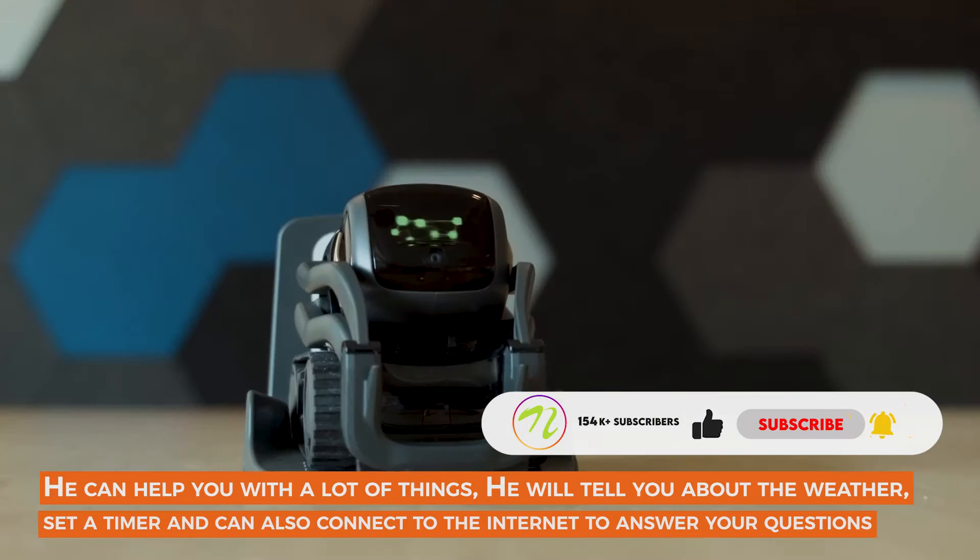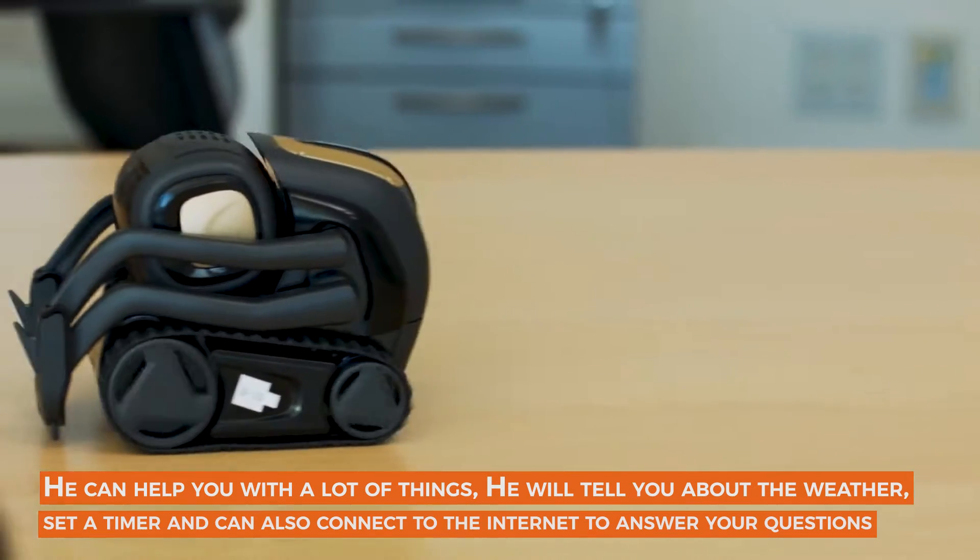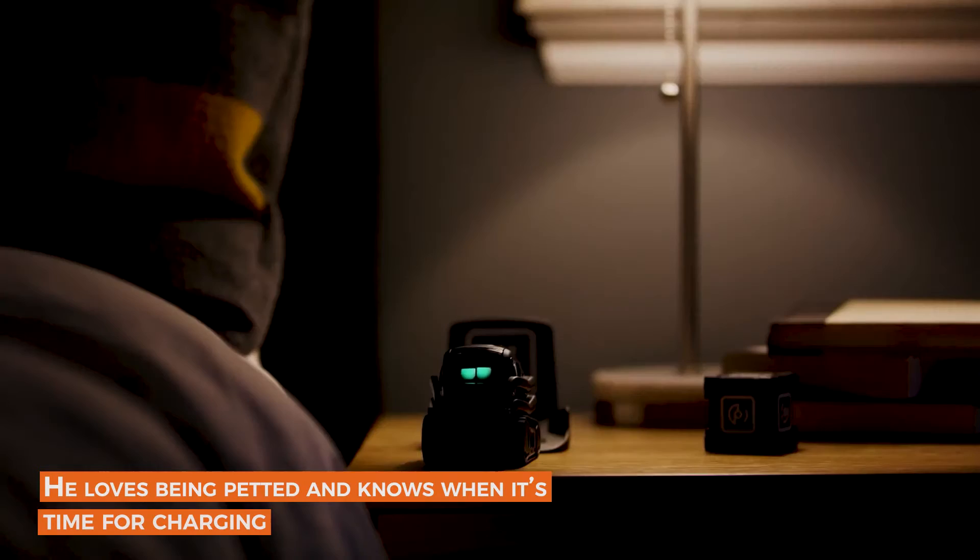He will tell you about the weather, set a timer, and can also connect to the internet to answer your questions. He loves being petted and knows when it's time for charging.